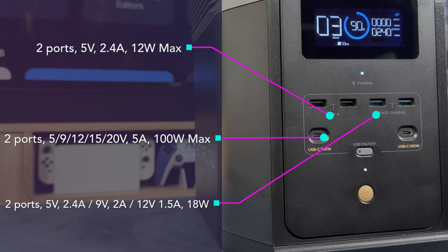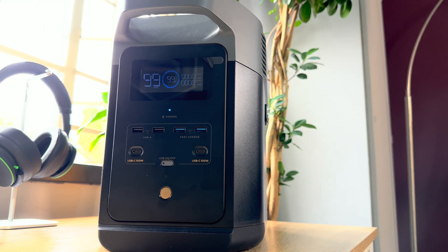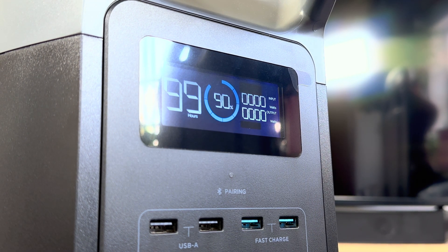The USB-C ports support 5V, 9V, 12V, 15V, and 20V at 5 amps, outputting a max of 100 watts. The front is also where the LCD screen is found — likely the most important part of the Delta II. It shows how much power the unit is using, outputting, and how long it will take to charge and last depending on your current load. It also displays heat warnings, fan activity, WiFi connection status, and whether an extra battery is connected.